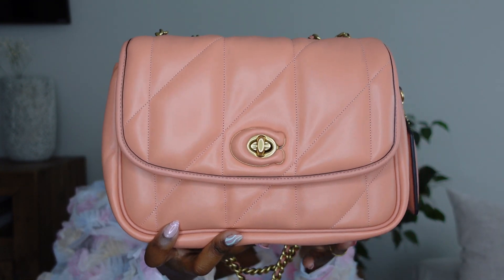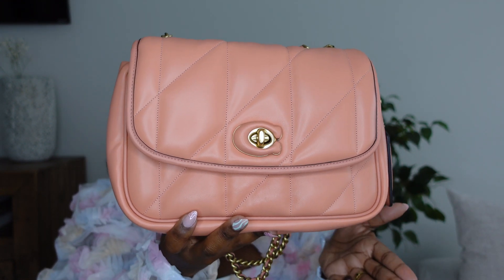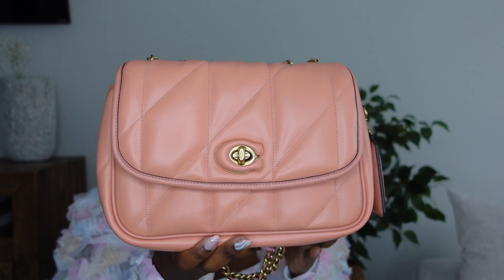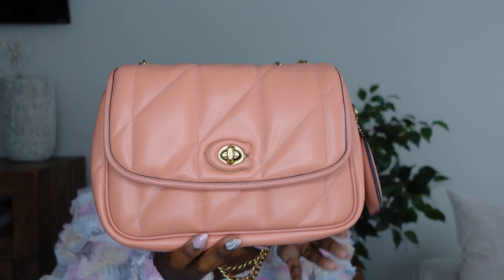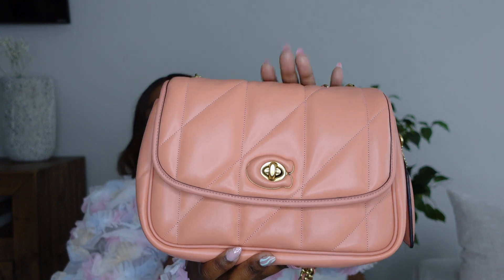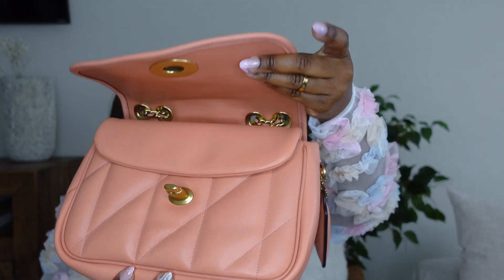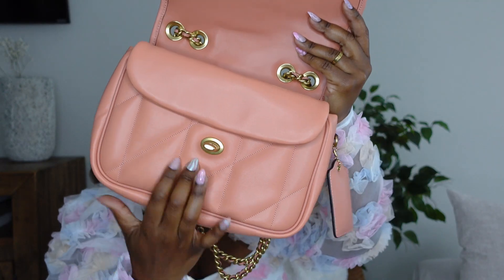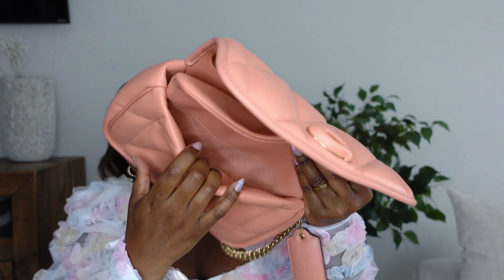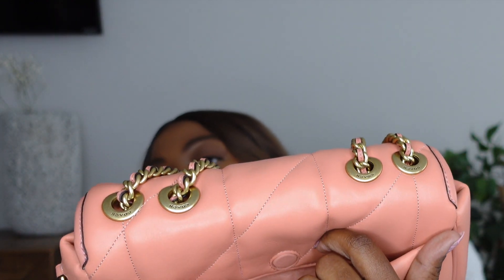This bag just gives me all the Chanel feels. I have done an unboxing, a what's in my bag slash review, and an outfit ideas video with this bag — I will link those videos here. I love this bag so so much — I think this is probably going to be my bag of the day. It has a turn lock detail, a double flap, and it's magnetized, so it has two large compartments plus a magnetized compartment in the back where you can keep your cell phone.